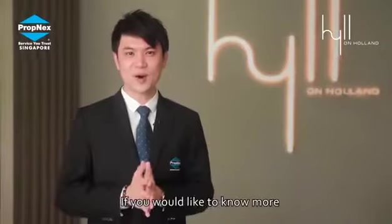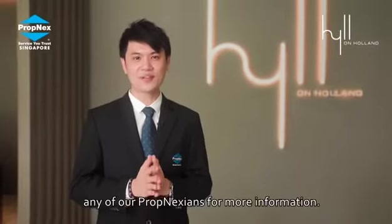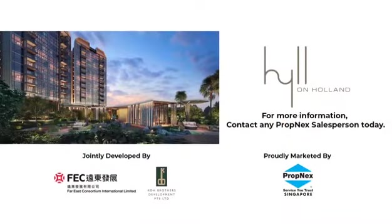If you would like to know more about Hill on Holland, feel free to contact any of our prop connections for more information. Thank you.